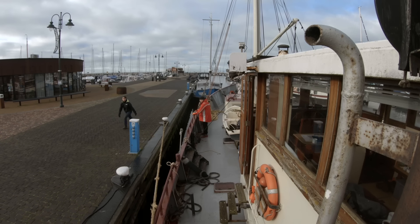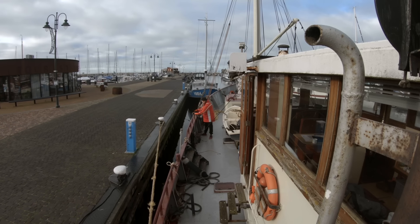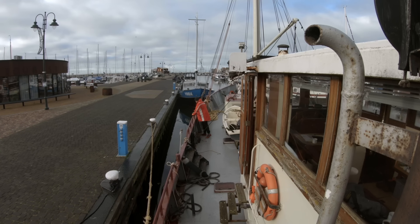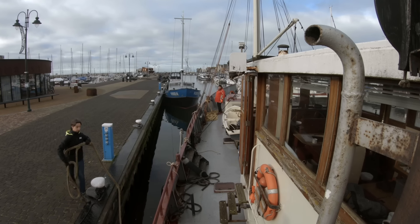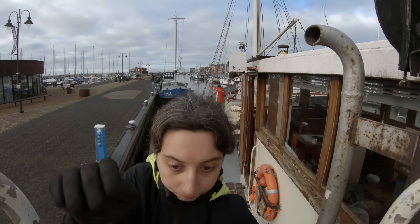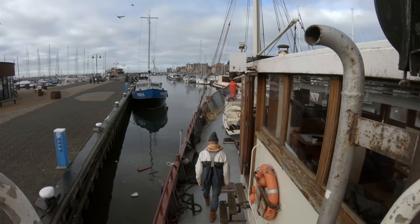So we used an aft spring to get the bow off the dock. That is necessary because we don't have a bow thruster. I put the engine in reverse and Flying Kony gently turns around the aft spring. Then Barbara collects the spring, jumps aboard and removes the steering line. In the meantime I bring the rudder hard to port and with short bursts forward and aft I slowly align the ship with the very narrow channel.